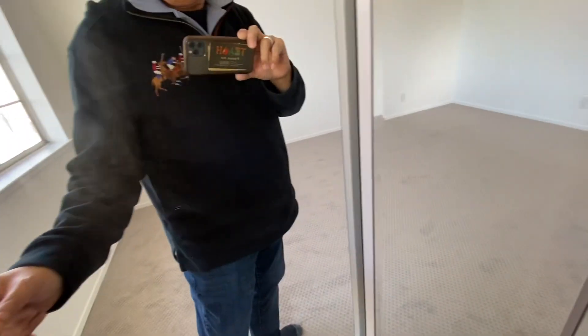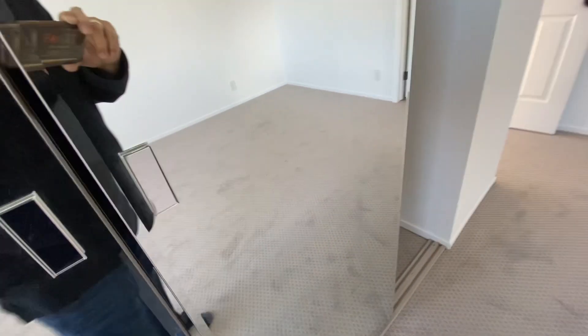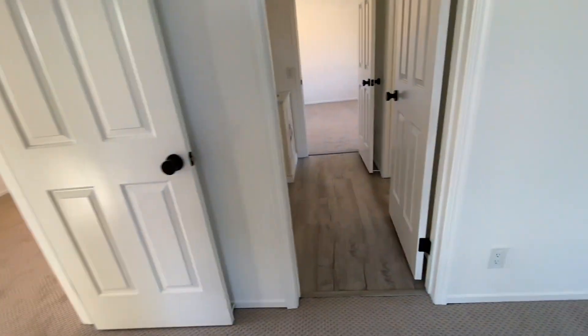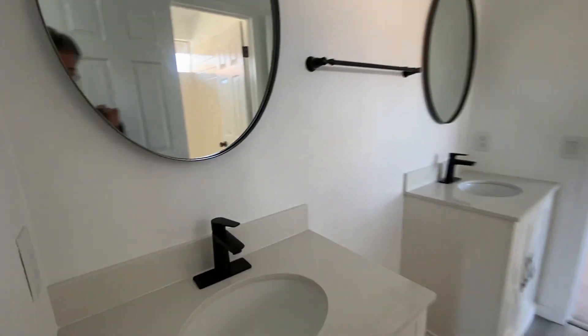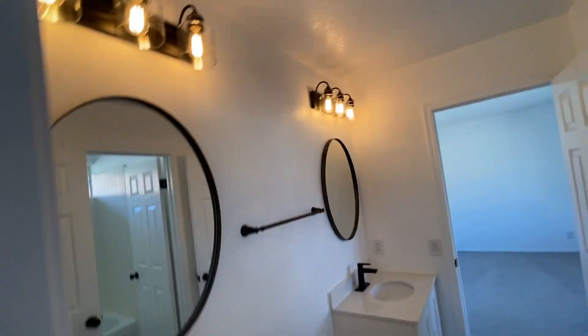And then over here into the front bedroom. Wow — no more blue, no more stars, no more my desk, no more anything in here. It's just nice and big and spacious, with a lot of light. The original mirror doors stayed — very nice.